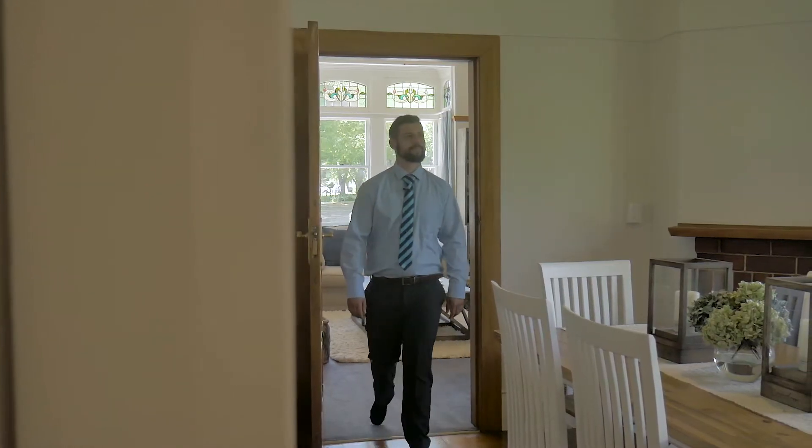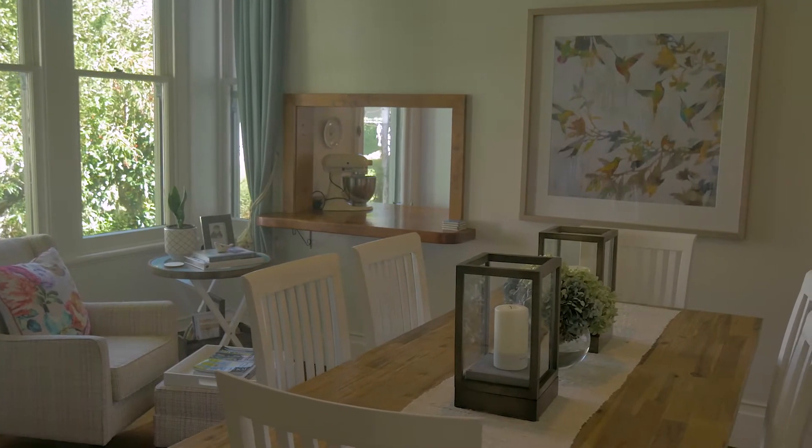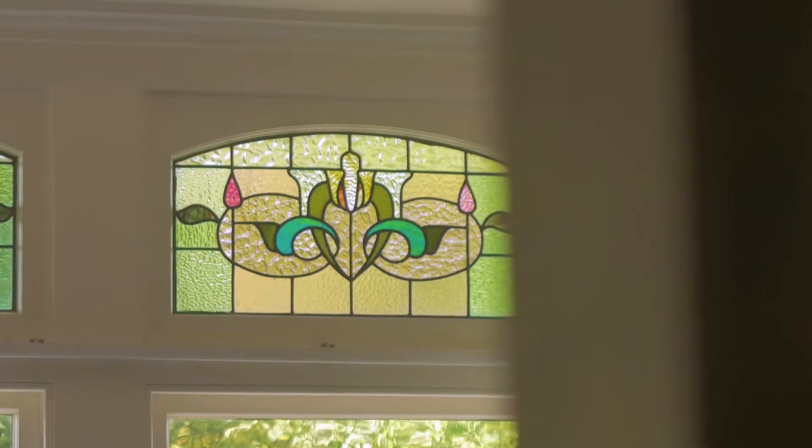This home is kept beautifully in character. From the moment you walk in, you will fall in love. This beautiful villa boasts two living rooms featuring stained glass throughout.